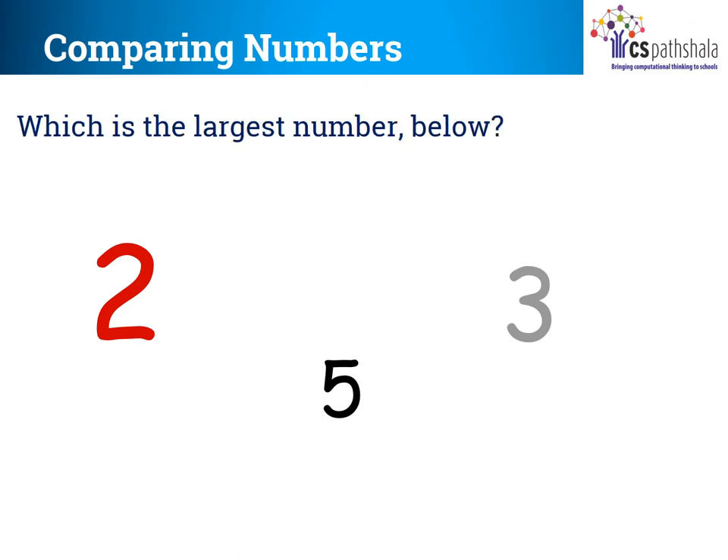Now tell me which is the largest number from these three numbers? 5, right? Because the value of 5 is greater than 2 and 3, even if the size is small.